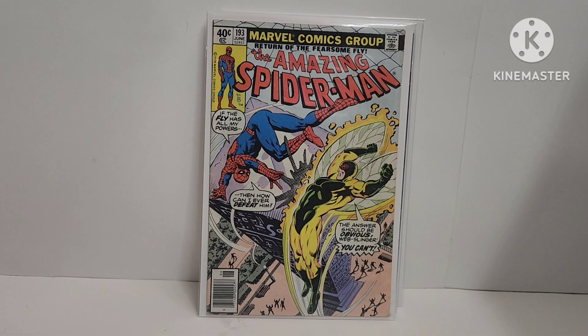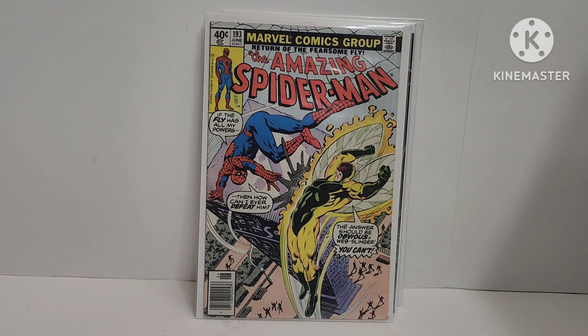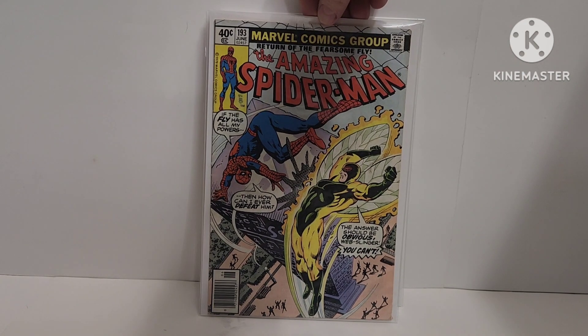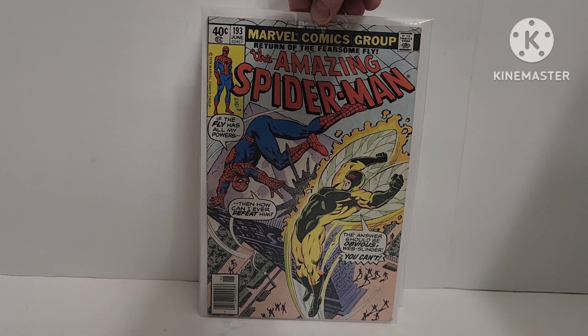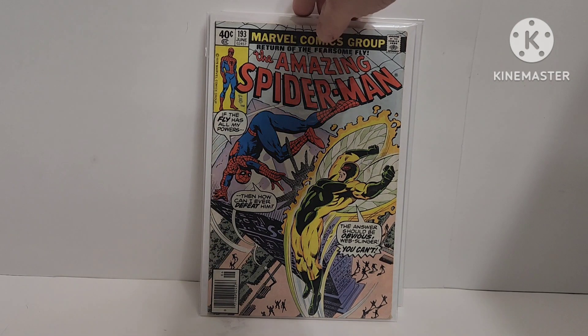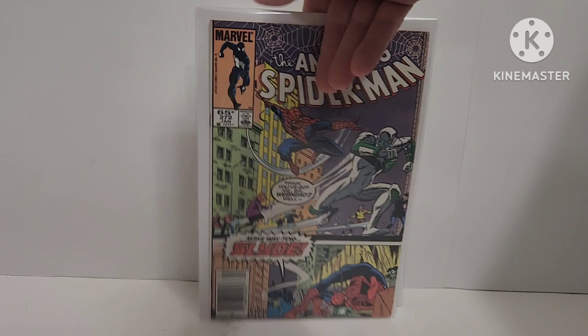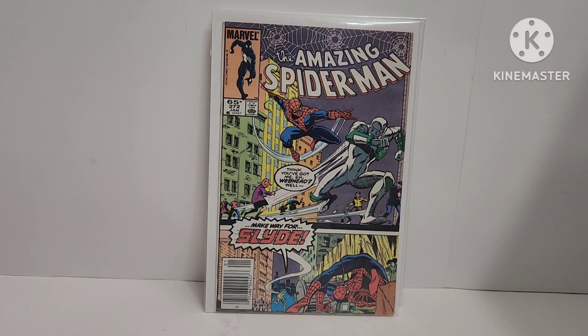Amazing Spider-Man 193 — Firefly, I want to say. I know it's not his first appearance. It's a Keith Pollard cover. The Turn of the Fearsome Fly. I always thought this was his first appearance, but the book's in really good shape besides some spine ticks — it presents very well. Newstand cover. And ASM 272 is the first appearance of Slyde — yeah, first Slyde. A B-list villain.